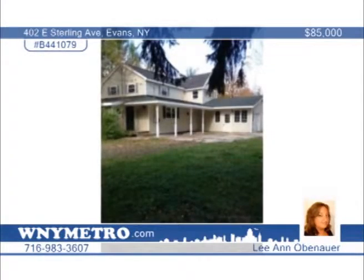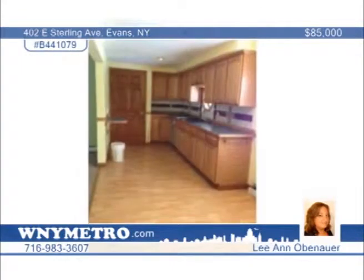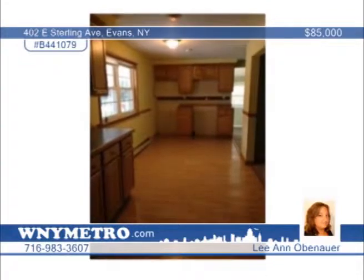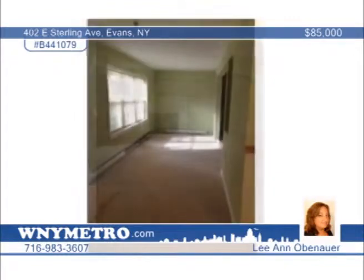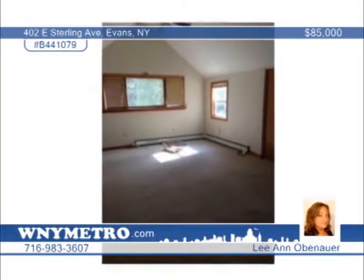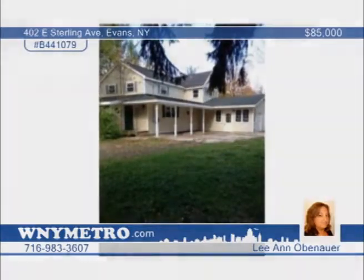You'll love the great condition of this three-bedroom, two-bath home in Evans. It has loads of updates over the past seven years, including a new garage, updated electrical throughout most of the home, siding, windows, concrete, and more. The roof is just 10 years young. A little TLC is needed to bring it back to life, but this is a large home in a quiet neighborhood. Large rooms include a family room, first-floor laundry, and vaulted master suite with walk-in closet and a master bath with a large soaking tub. There's an attached three-car garage and an additional lot that can be purchased separately. For more information, call Leanne Obenhauer.